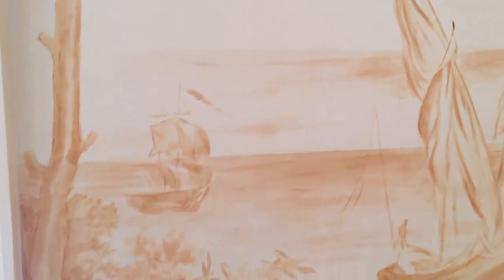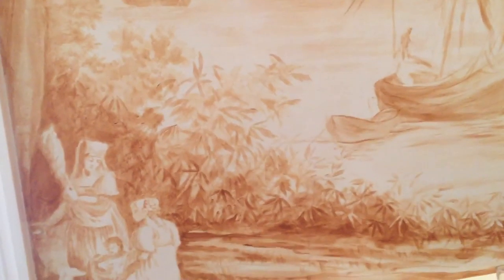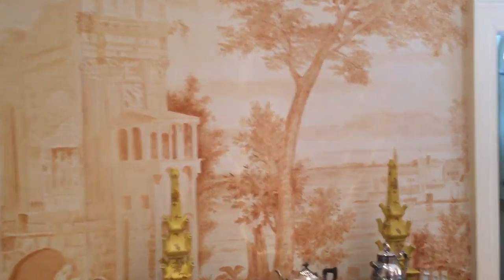The panel we had the most information on is the one just inside the door over here, where you can see the temple next to the big tree going off in the distance.